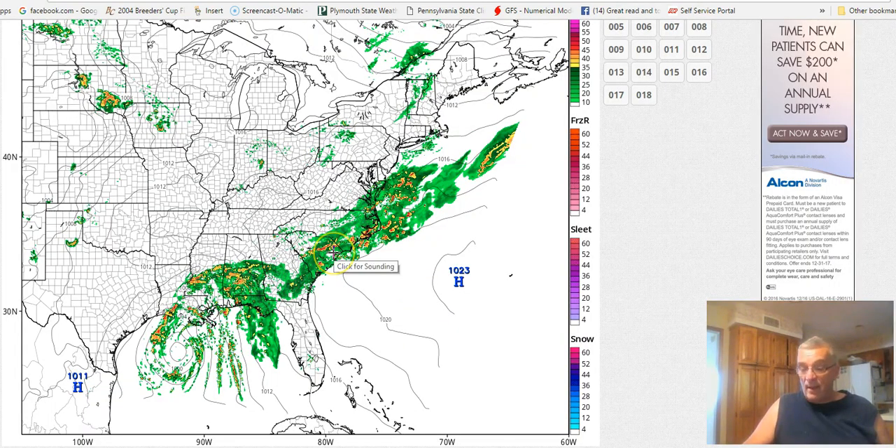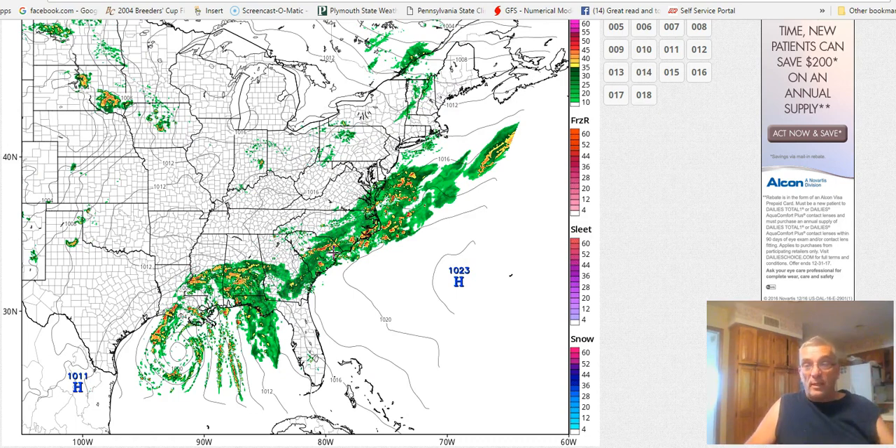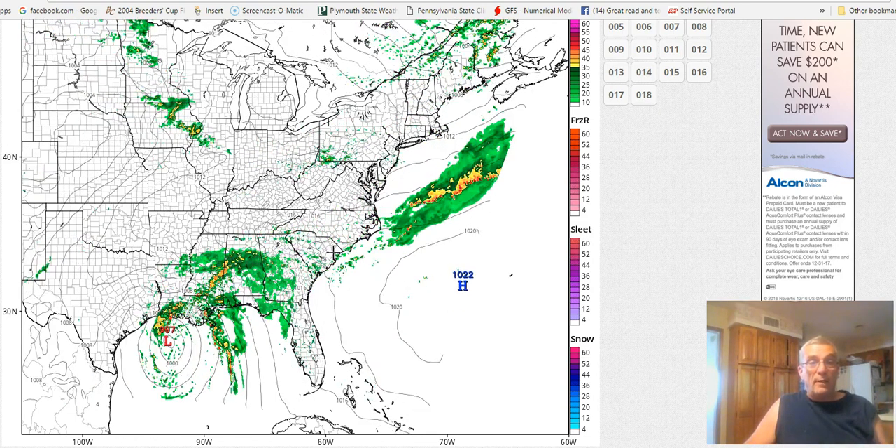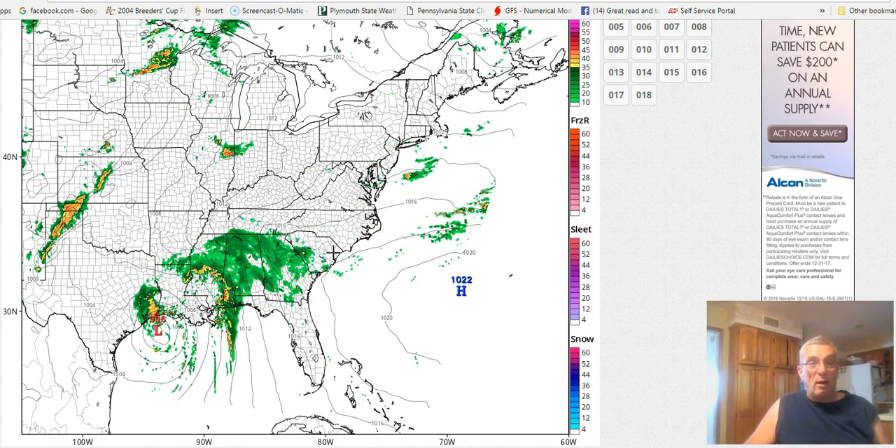And we're going to take a look at the HRRR model today — the shortest of the short range models. The radar presentation kind of matches up with what you saw on the satellite here. And there's the low center, it's sort of just kind of meandering there in the Gulf.